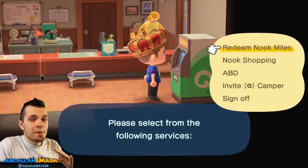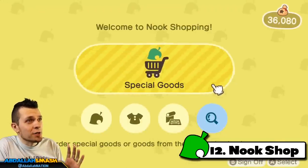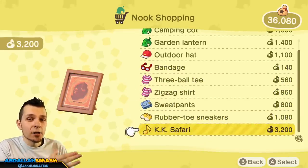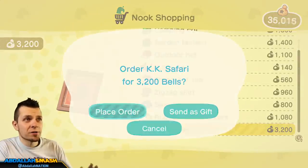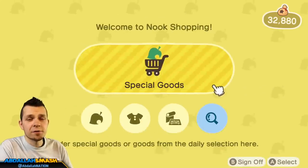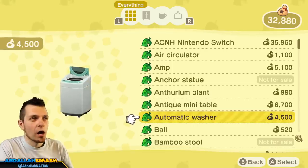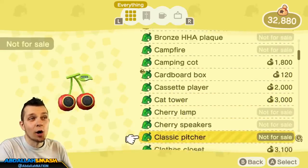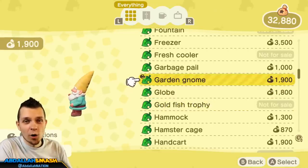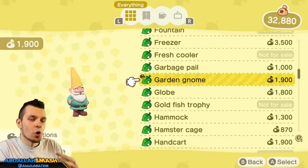Number 12 on our list is right over here at the Nook Stop — head over to Nook Shopping. Nook Shopping is great because it has a lot of special goods that are exclusive for the day. I always purchase the K.K. album because it's different every single day. I would honestly say order up to five things per day. If there's nothing in the special goods, head over to your catalog and order the rest of the four items you may want — you can do that once per day and it'll show up in the mail the very next day.